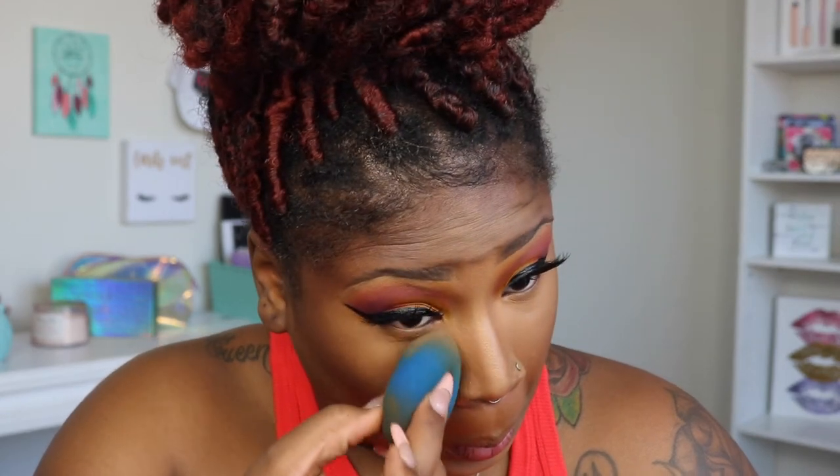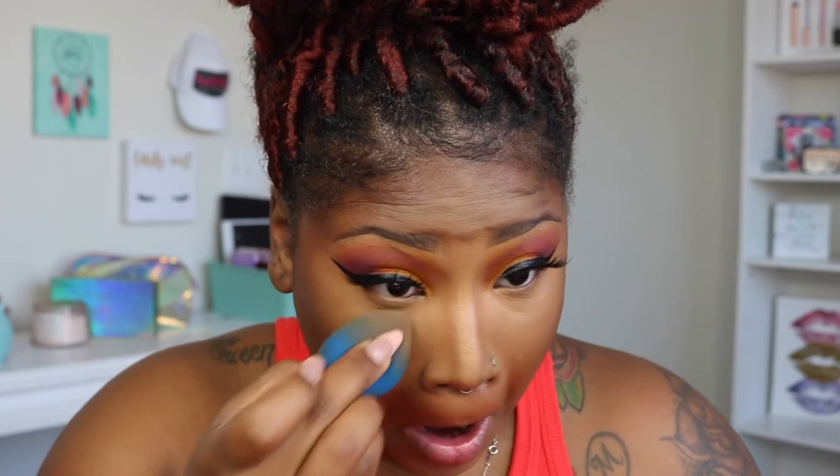Two powders I'm going to use: the Huda Beauty Easy Bake powder in Banana Bread, and my Too Faced Born This Way powder in Medium Translucent. I'm going to make sure everything is everything — because you don't want no problems. My under-eye creases are very aggressive, so I'm going to take the Huda Beauty powder and tap it on the back of my hand.